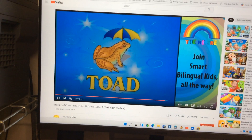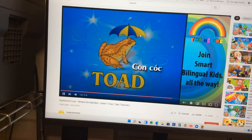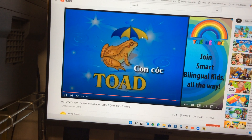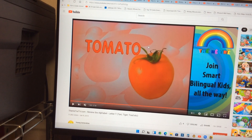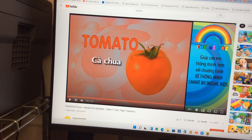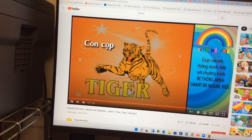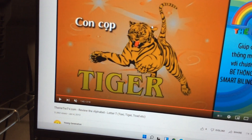And then next one is a toad. And then next one is a tomato. And the last one is a tiger.